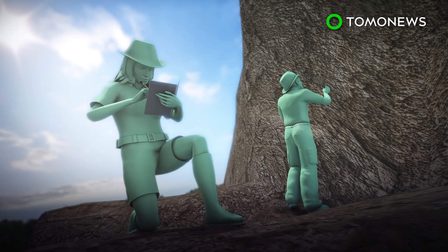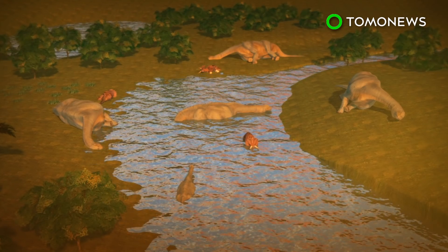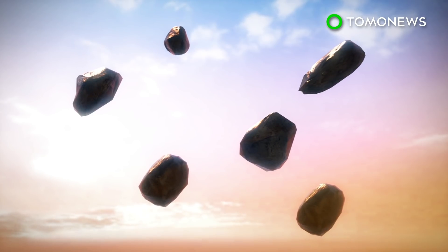In the recent study, paleontologists found fossils of fish, trees, terrestrial vertebrates, and marine creatures that had been flung to Tanis in the aftermath of the asteroid impact. These revealed that roughly an hour after the asteroid hit Earth, debris from the collision turned into particles of glass that rained down for roughly 20 minutes.